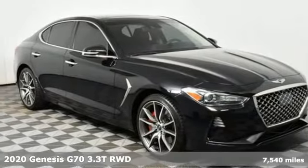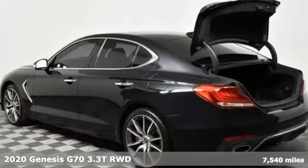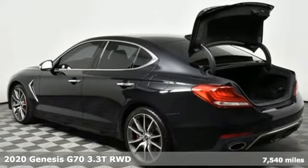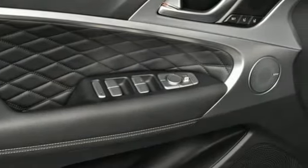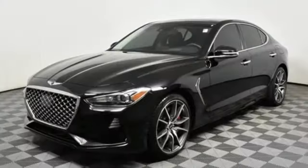It's a 2020 Genesis G70. Sophisticated elegance with athletic performance and attention to detail equals one lasting impression. Plus, it offers an exciting list of features.